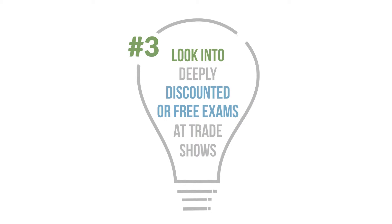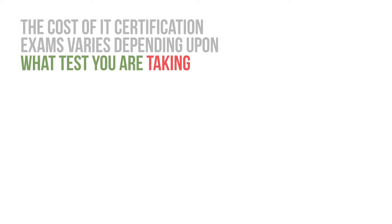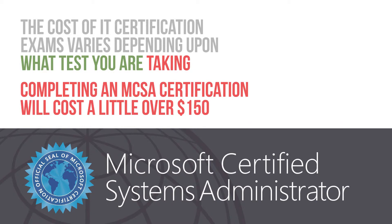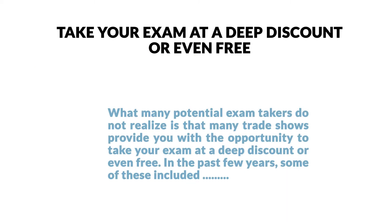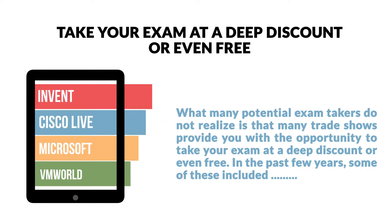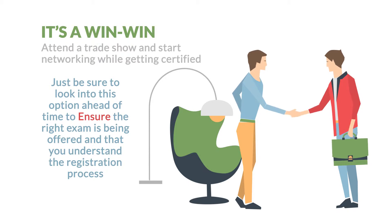Number 3: Look into deeply discounted or free exams at tradeshows. The cost of IT certification exams varies depending upon what test you are taking. Completing an MCSA certification will cost a little over $150, while the CCIE exam is upwards of $1,500. What many potential exam-takers do not realize is that many tradeshows provide you with the opportunity to take your exam at a deep discount, or even free. In the past few years, some of these included Invent, Cisco Live, Microsoft Ignite, and VMworld. It's a win-win. Attend a trade show and start networking while getting certified. Just be sure to look into this option ahead of time to ensure the right exam is being offered and that you understand the registration process.